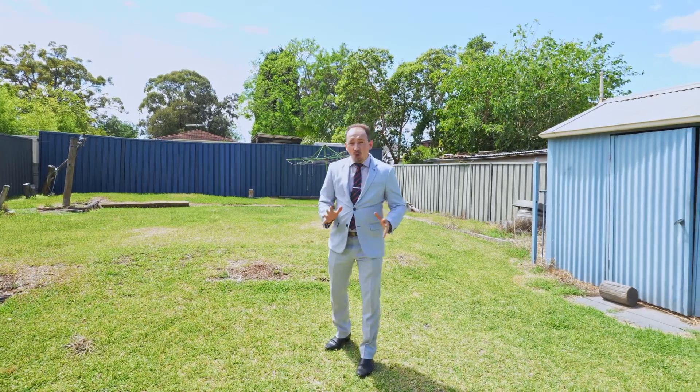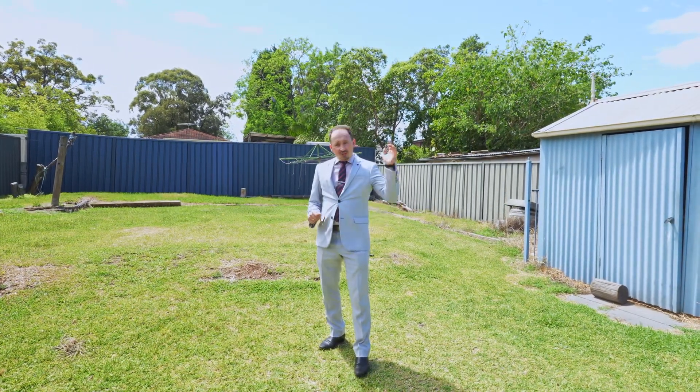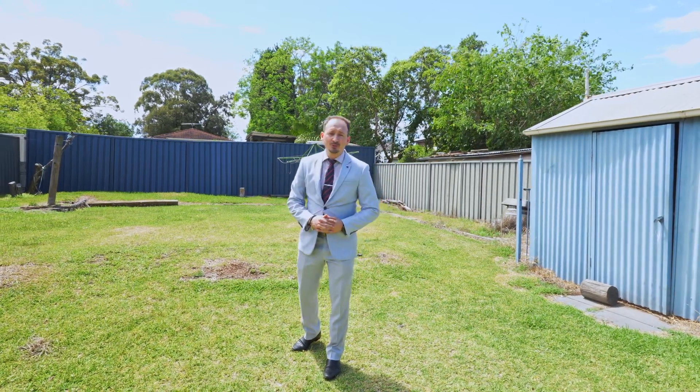This great opportunity is coming on the market in early January. If you want more information, get in touch with me and I welcome you to my open home.